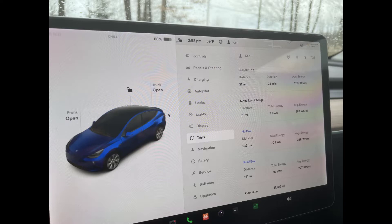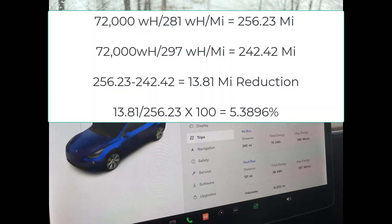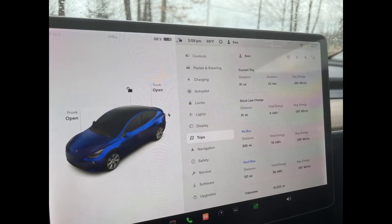Assuming the Tesla has a 72 kilowatt hour usable battery pack: without the roof box at 281 watt hours per mile, we would go 256.25 miles on a full battery. With the roof box at 297 watt hours per mile, we would only go 242 miles — a reduction of almost 14 miles, just over five percent. So there is a slight reduction of about 14 miles on a full battery, meaning you're probably going to lose in the range of 12 miles of usable range.